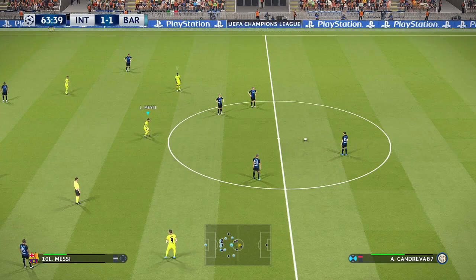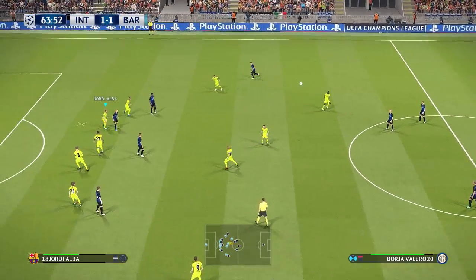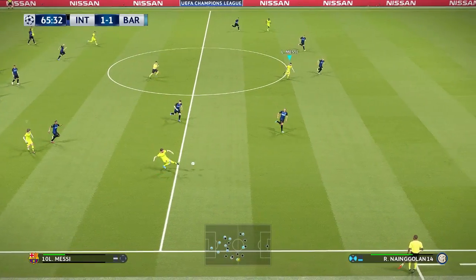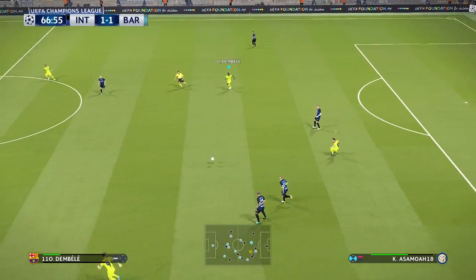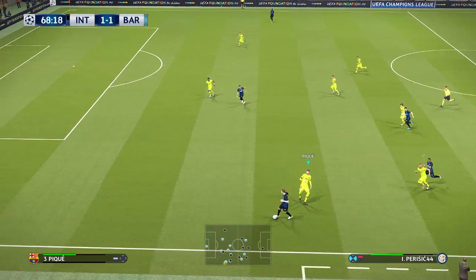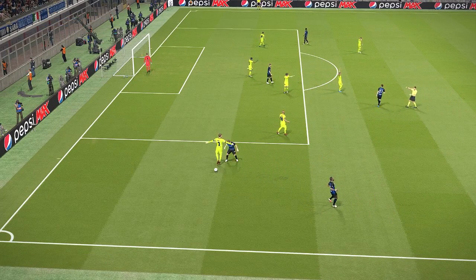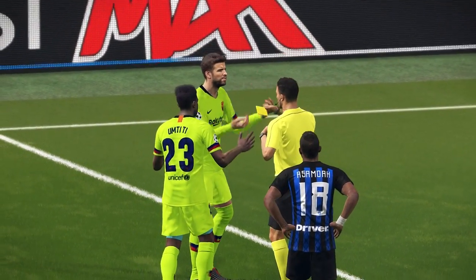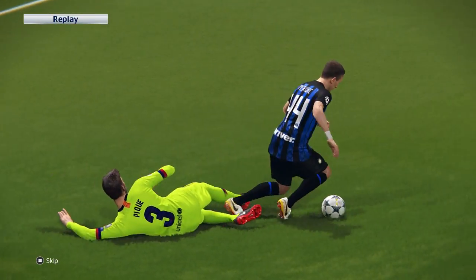Barcelona opting to make a double change here. That's top defending — preventing him turning, which can open up many possibilities. It's been intercepted and that will come to nothing. And it's Perisic going through — that's a foul in a dangerous area. He knew what was coming. That's a yellow card, with players protesting furiously, but there's little or no sympathy from the referee.